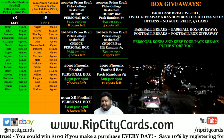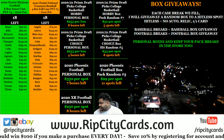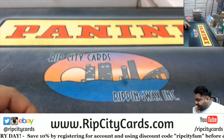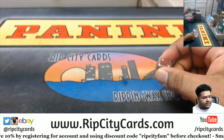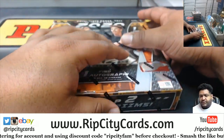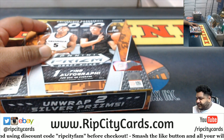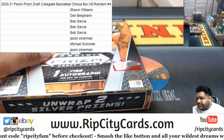Yo everybody, it's your boy Uncle Jesse. We're gonna go ahead and do a box of Choice 2021 Prism Draft. Hit random number four. We got to pick a box, so let me roll a die. The number two is available — there it is, number two. So the way this works, everyone's gonna get a random card. I got to open the box first. Before I do that, let's put this on the screen. I will be keeping track of the hits as we go.